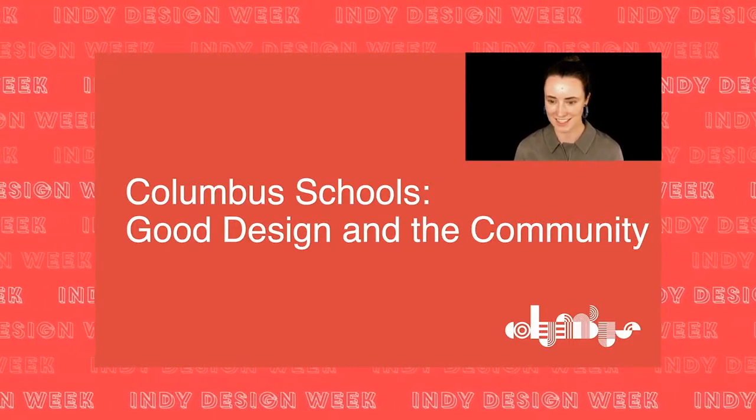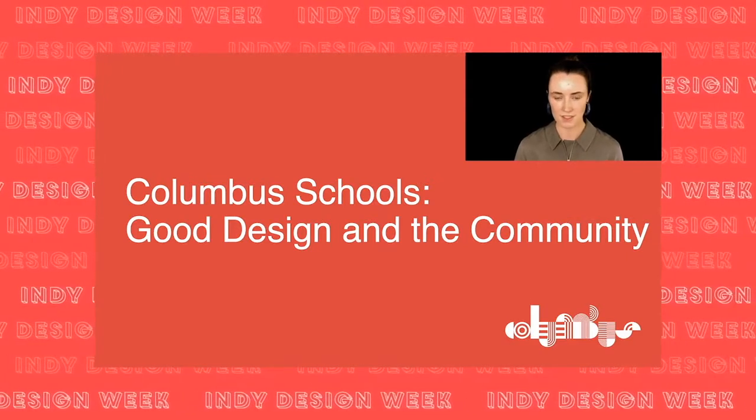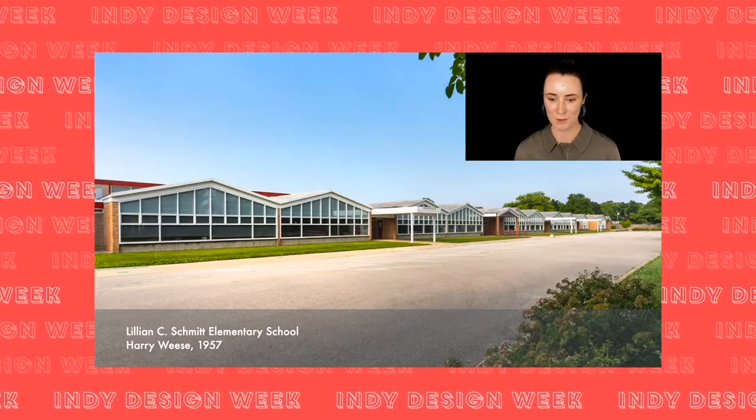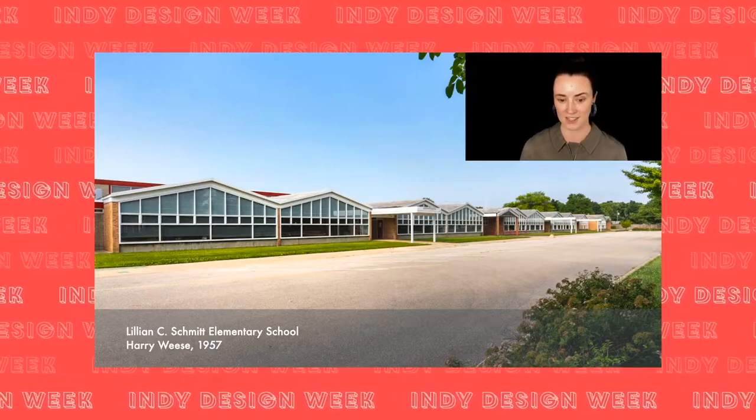With that, we'll turn our attention to today's topic: Columbus schools, good design, and the community. In response to COVID-19, we created a social media campaign to celebrate our schools and educators during a time we need to be physically distant but want to stay socially connected. We chose to highlight schools first because we are continuously inspired by the forward-thinking investments our community has made in the built environment. I'm going to walk you through four schools on our field trip.